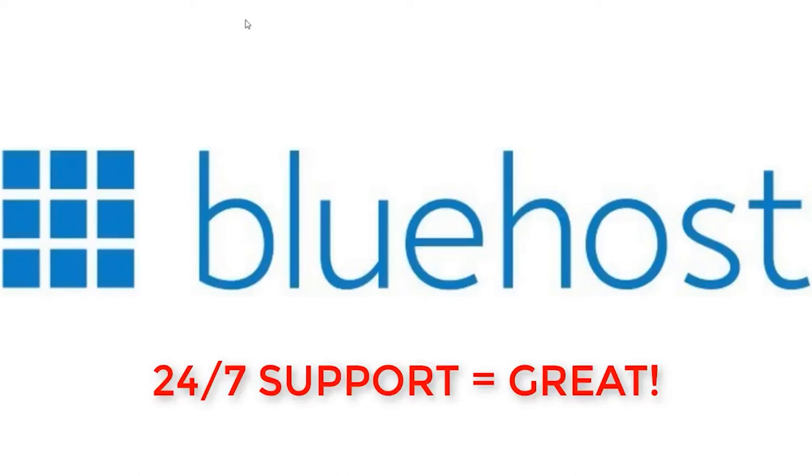The one-click WordPress install is super simple and easy — literally one click and WordPress is installed, and you can have your website up and running in less than 10 minutes. That is my Bluehost review. I would highly recommend it to anyone looking to start a website, create their first site, or switch over from another web host they're not happy with.